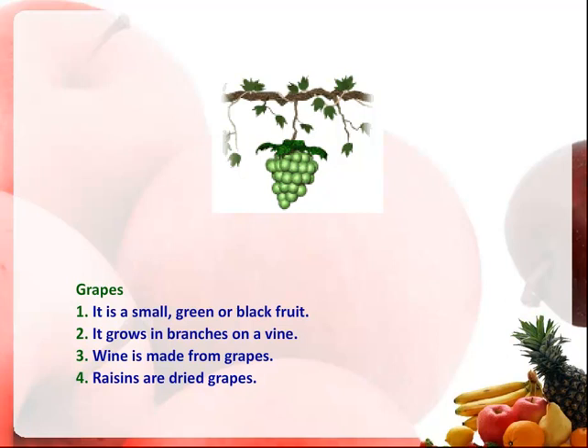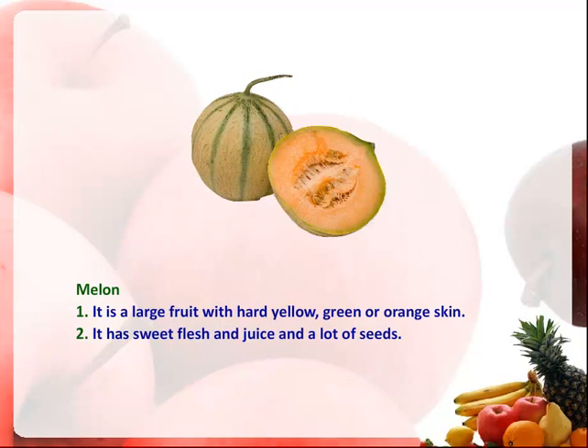Grapes. It is a small green or black fruit. It grows in branches on a vine. Wine is made from grapes. Raisins are dried grapes.